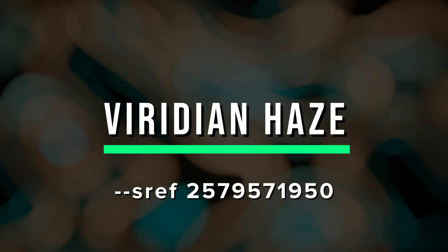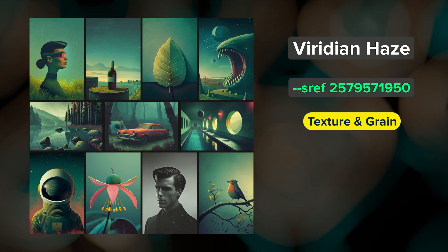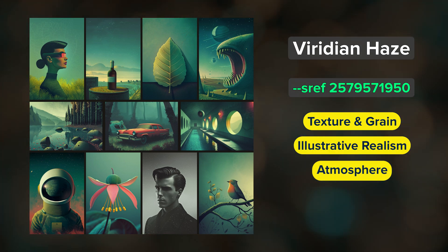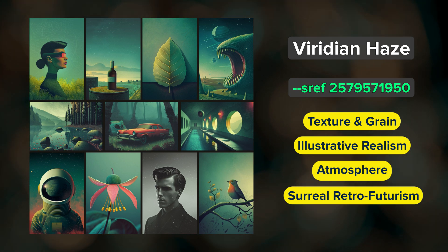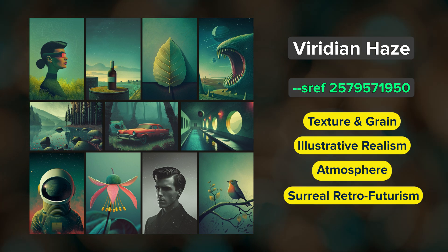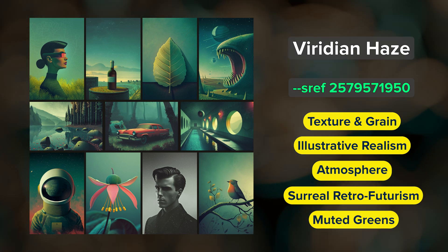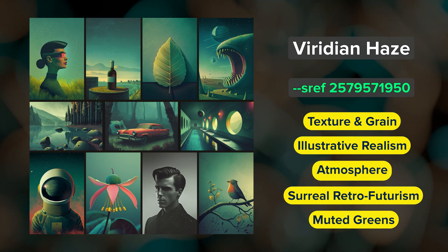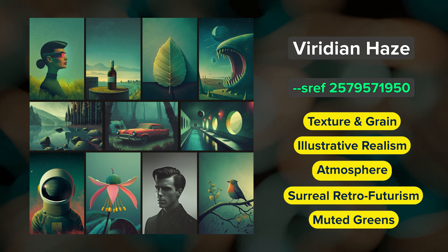Viridian Haze. Texture, grain, realism, and atmosphere. This illustration-style SREF has an otherworldly retrofuturism aesthetic with surreal qualities. The color palette is muted shades of dark green with warm accents. I think this SREF would be fun for creating scenes from a mysterious vintage sci-fi world.